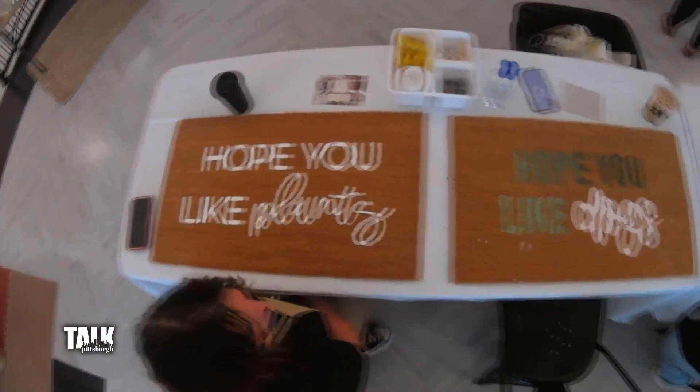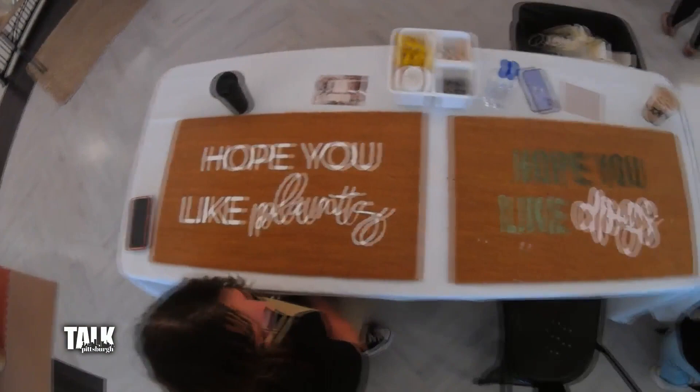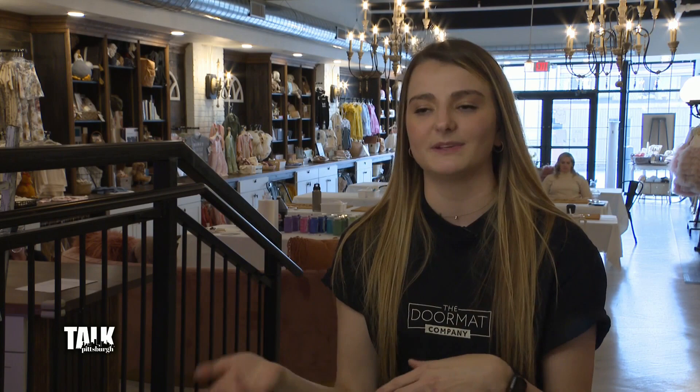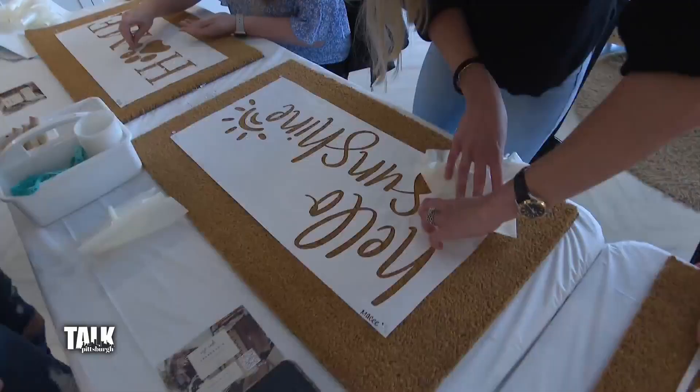Everyone registers on my website and I give people like 20 to 30 choices to pick from. When they register, they'll put what design they want. So when they come to class, I have all the designs cut out already because that's the long part. They'll get their doormat and their design. I bring tons of paint colors, brushes, everything they need, and I walk them step by step — putting the stencil on the mat, painting, and then care instructions to take home.